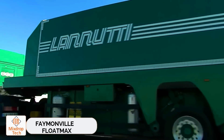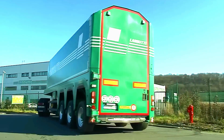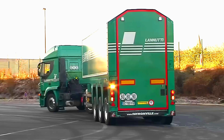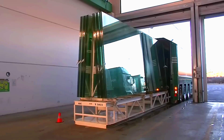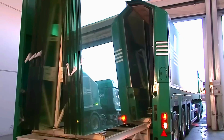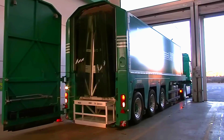Experts predict that the consumption of sheet glass alone will increase by about 5% in the next two years. This means billions of square meters of glass will be transported worldwide each year. Famineville's Float Max trailers help logistics providers, drivers, and loaders manage this task efficiently.